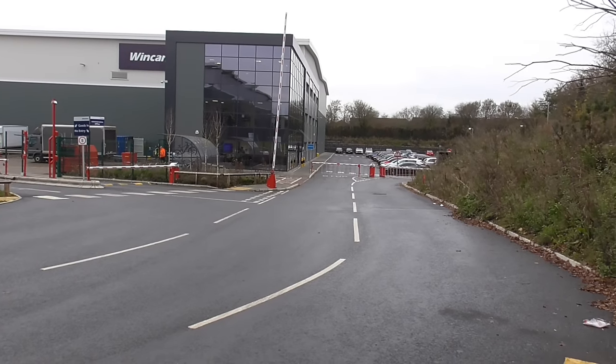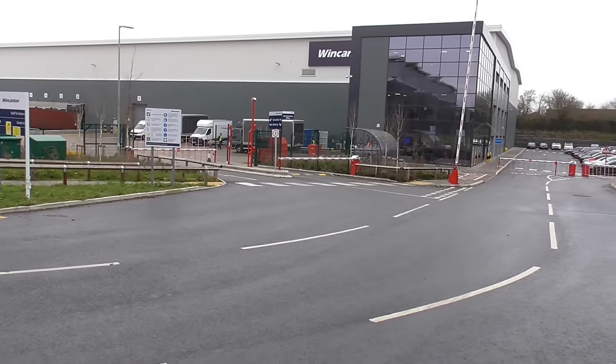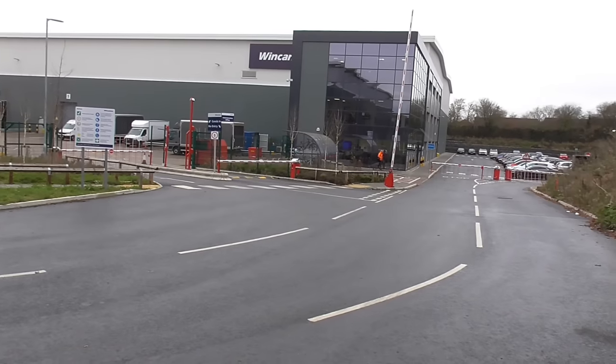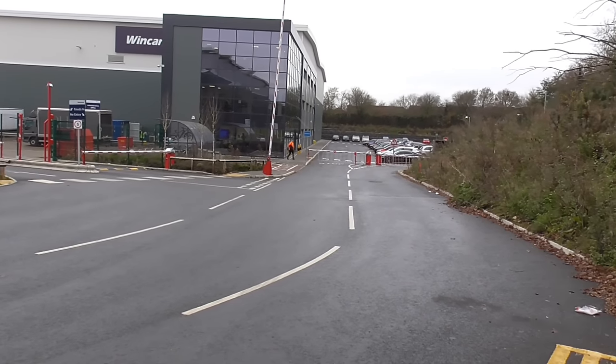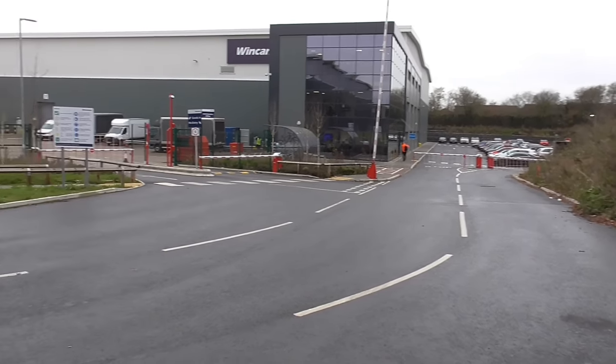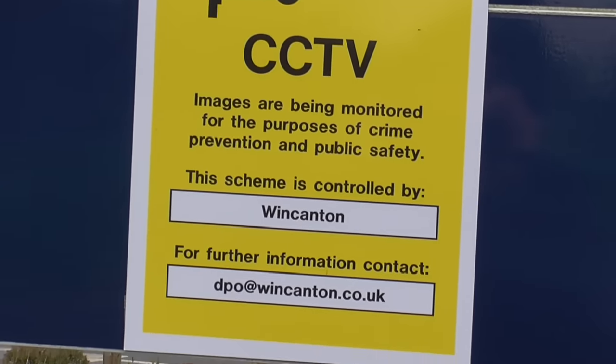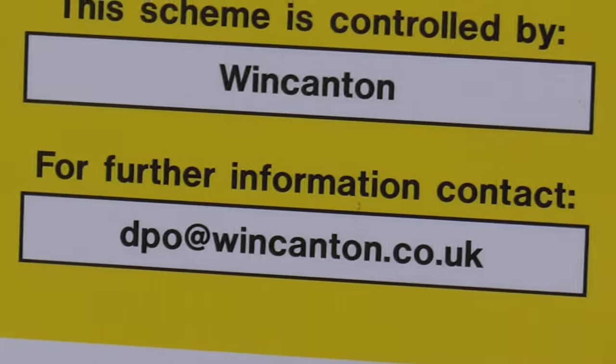All the barriers are down — that's great to see. And so far, so good, I reckon on this one. Let's get a different vantage point to see what else we can see. It's great to see that they're telling you about the data controller so you can get your image if you wish.